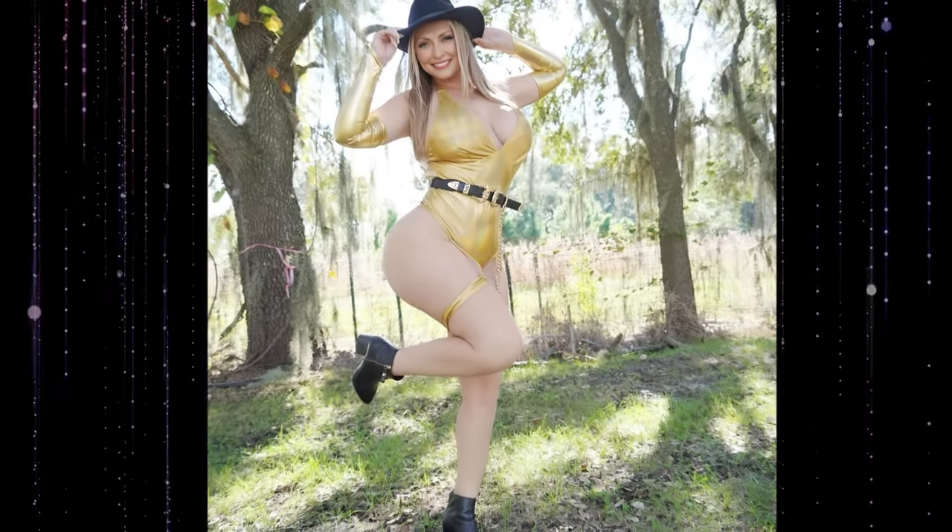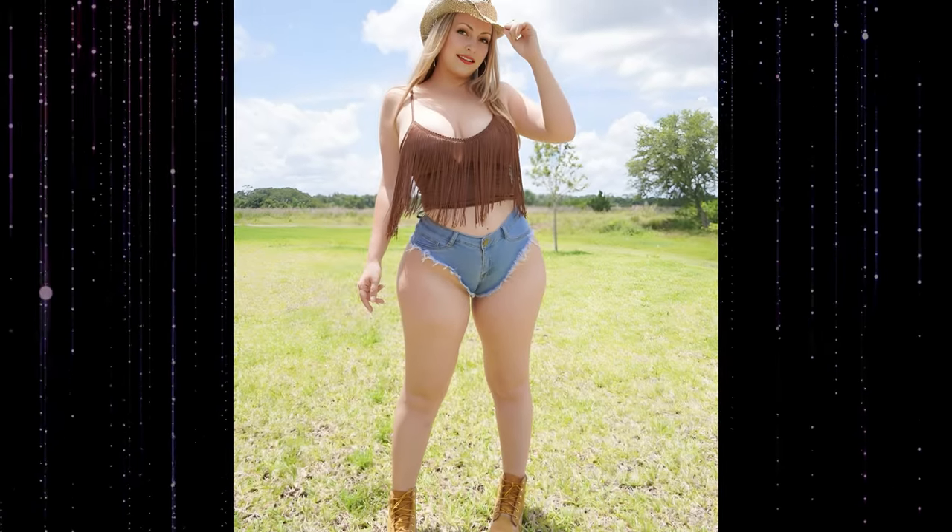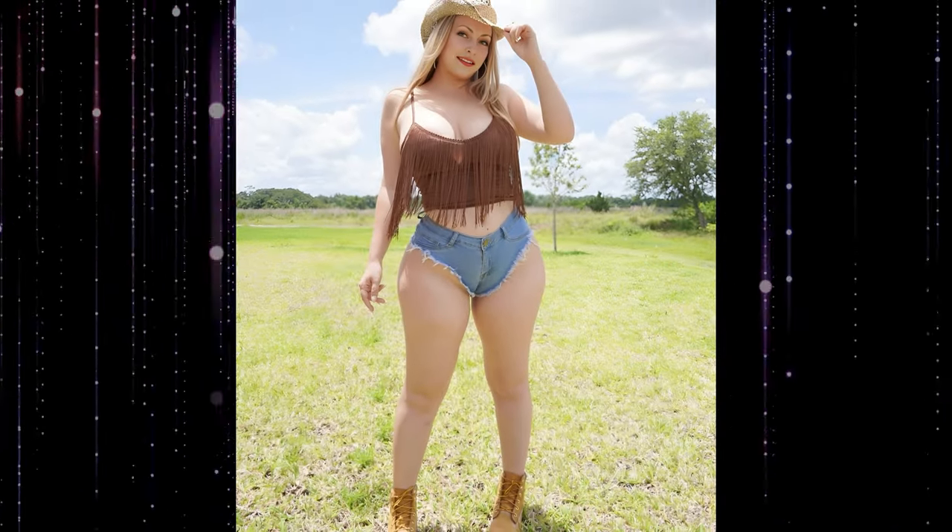Elevate your wardrobe with this must-see cowgirl fashion inspiration tailored for the mature, confident woman. Saddle up for a journey through cowgirl elegance and charm.